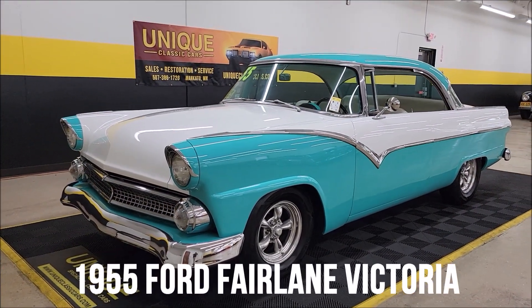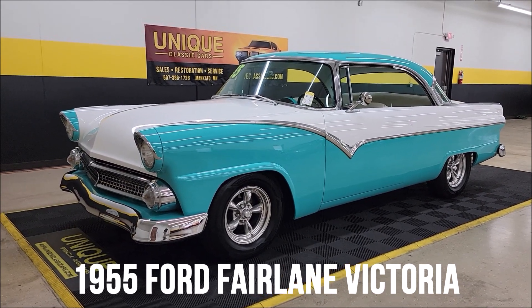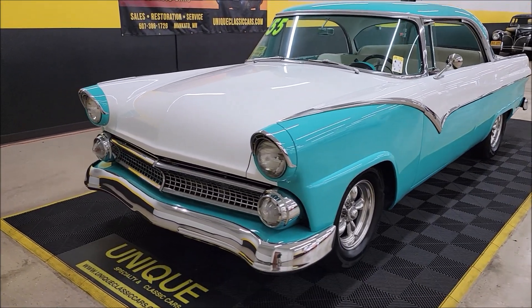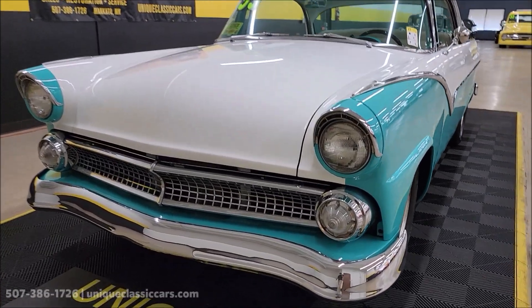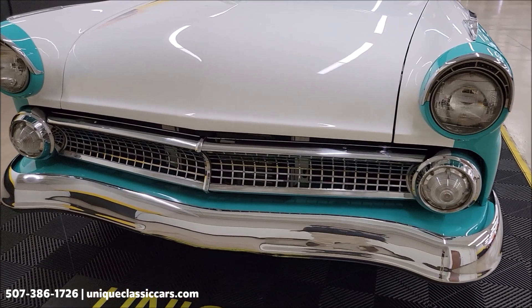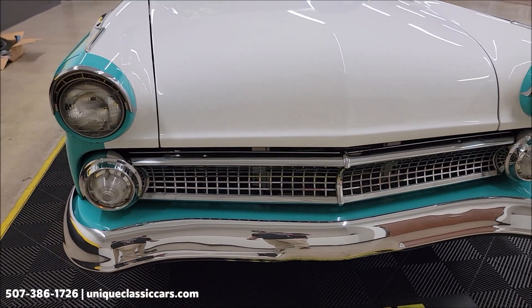1955 Ford Fairlane Victoria two-door hardtop with some modifications here at Unique Classics. This particular car is powered by a 5-liter out of the Mustang underneath the hood, paired up with an automatic transmission and power steering. It does have some vintage AC components and I'll get into that in a bit.